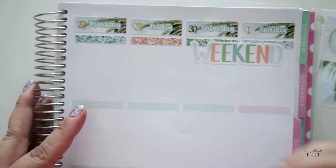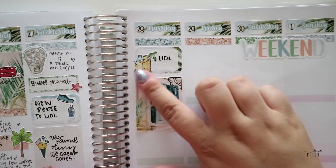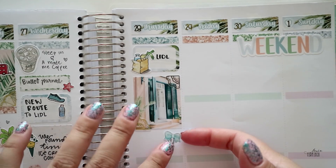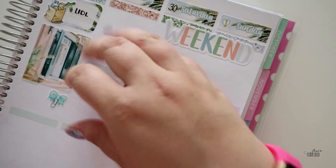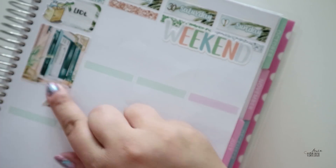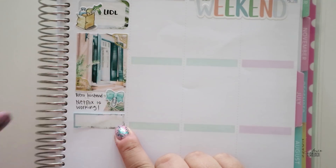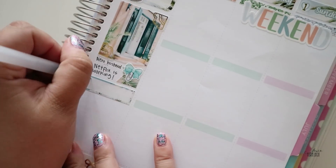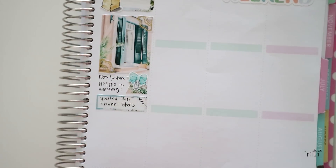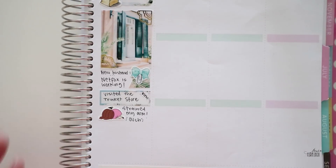Thursday, we walked to this food store — we walked there like three or four times this week. It's the same store we have here in Finland, so it was familiar but still different and it was fun. It was about one and a half kilometers there and the same back. Not too bad, but it was hot. Finally on Thursday, my husband figured out how to get Netflix working for us — kids were so happy.